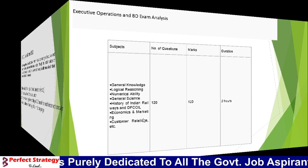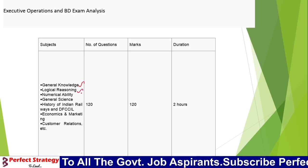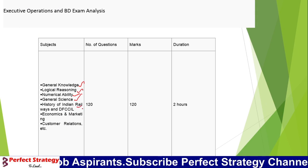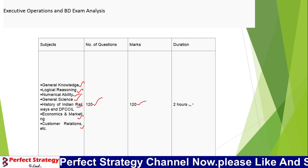The sections covered are: General Knowledge, Reasoning Ability, Numerical Ability, General Science, History of Indian Railways, Economics, and Customs. We have 120 questions for 120 marks and 120 minutes of time.